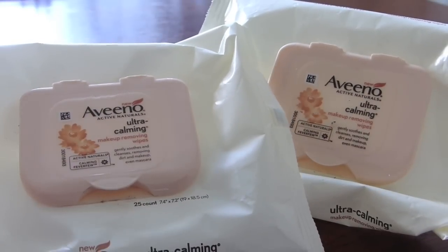First things first, I like to get the boring stuff out of the way. I'm pretty sure I've featured these wipes in every single empties video I've ever made. These are the Aveeno Active Naturals Ultra Calming Makeup Removing Wipes — my absolute favorite makeup removing wipes. I use these before I go in with a cleanser at night to get makeup off my face. They're gentle, not too wet and not too dry, and they smell really great — a nice mix between fresh and fruity. I've got two empty ones here.